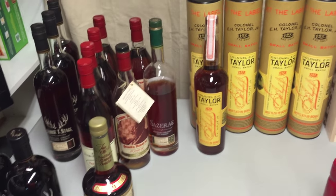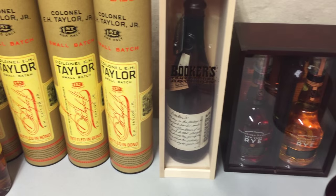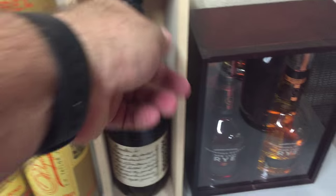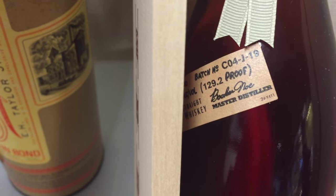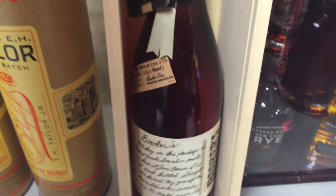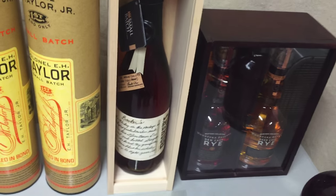Moving on to another one that's relatively easy to get — Booker's. More of a wheated style than I like. It comes in a kind of waxed bottle — you can't even take it out — but you can see this is 129.2 proof. It's allegedly one of the first small batch single barrel bourbons; that's what I hear, along with Blanton's — they both make that claim.